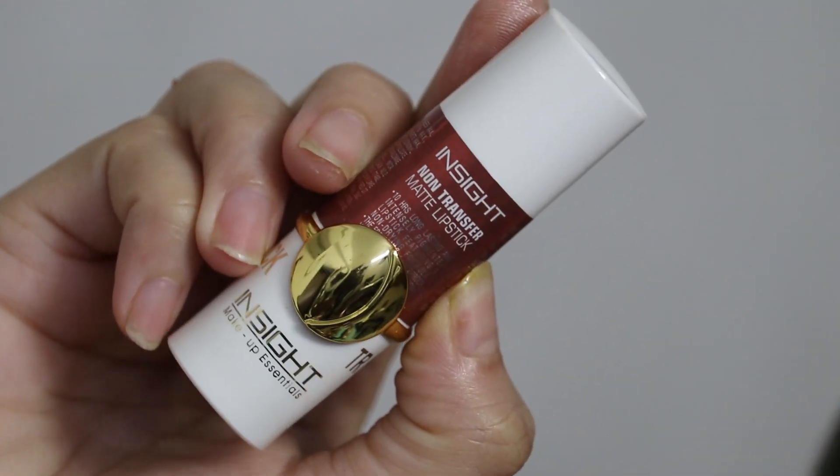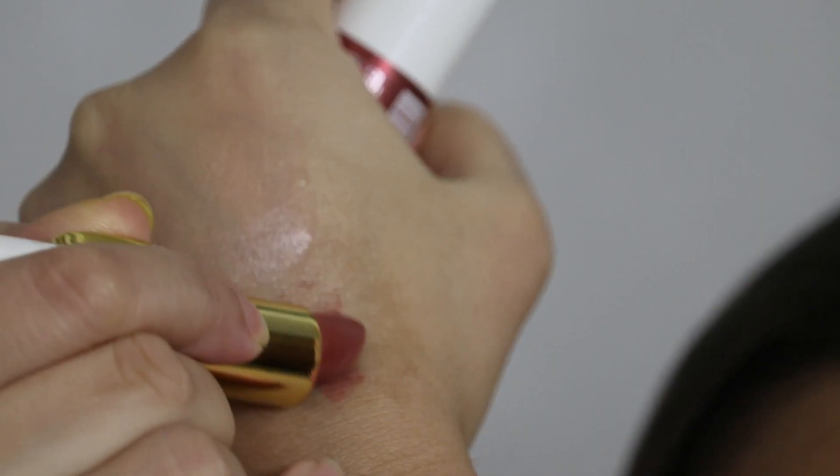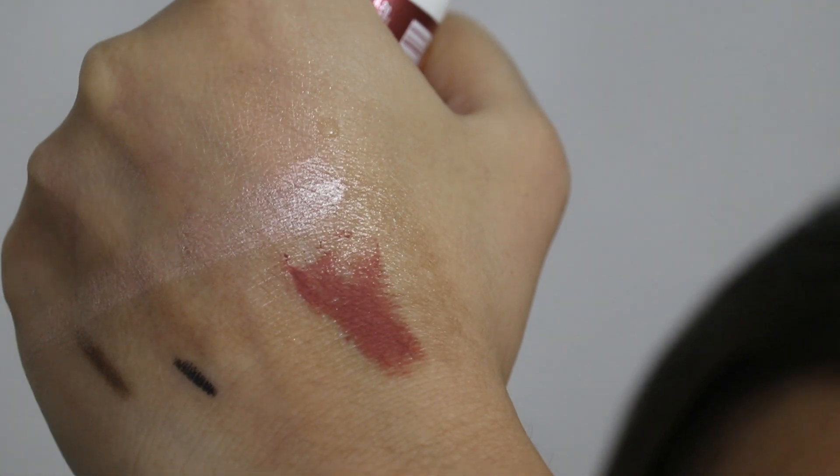The next product is the Inside non-transfer matte lipstick. When I saw Inside had a non-transfer lipstick, I knew I had to buy it! I got the shade called Checkmate — the bullet looks beautiful. Let me apply it on my lips. The color is very beautiful — it's a good nude shade. We'll give it a little time to set while we look at the next product, then check whether it transfers or not.